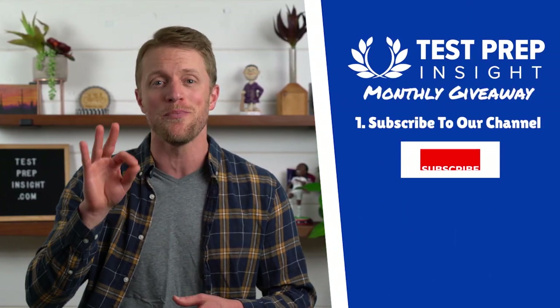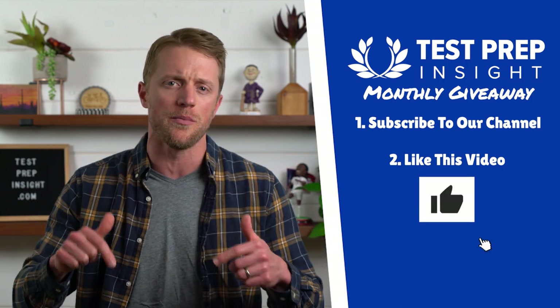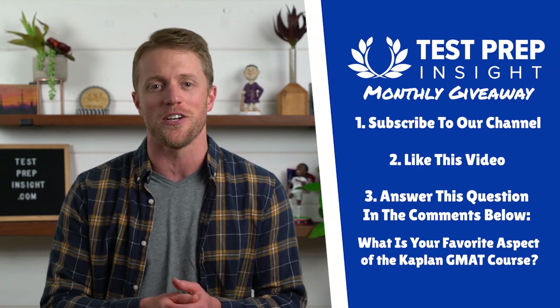That about wraps up this video. Let's take one last look at the pros and cons side by side to put things in perspective. I should also mention that since you're studying for the GMAT, every single month we give away a free prep course to one of our subscribers. If you want your chance to win, there are just 3 simple things you need to do — I'll have all the details down below in the description. It takes less than 30 seconds to enter, and you have a chance to save yourself some serious cash.